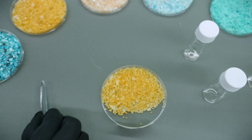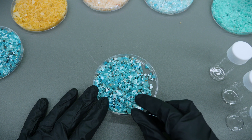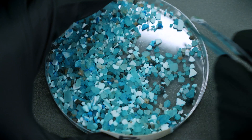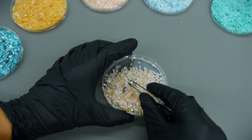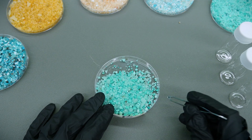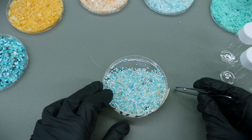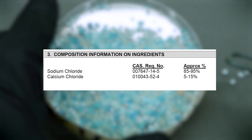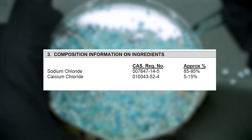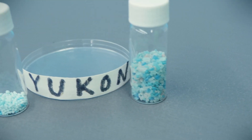First, we'll analyze their chemical structures. By separating the salt crystals from the additives, we can weigh out our samples and get an estimated percentage of how much of each is in the blend. In Yukon Gold, for example, the blend is stated on the safety data sheet as 85 to 95% sodium chloride and 5 to 15% calcium chloride. Let's see how our sample compares.